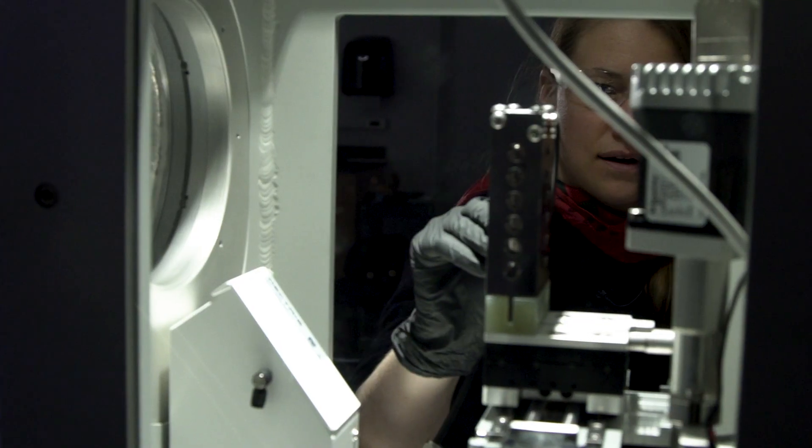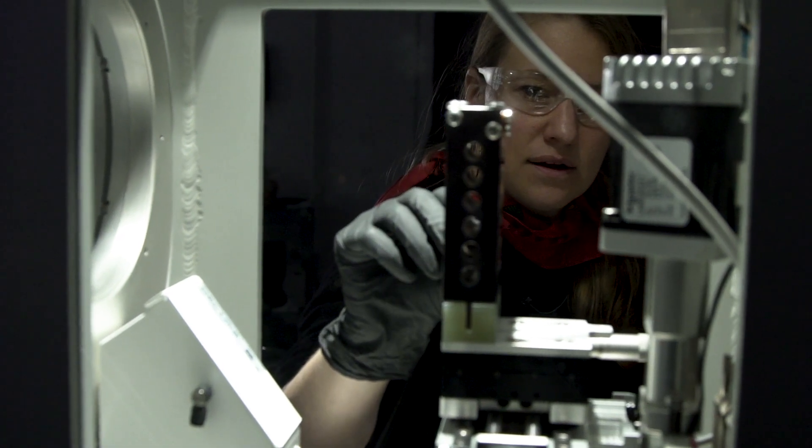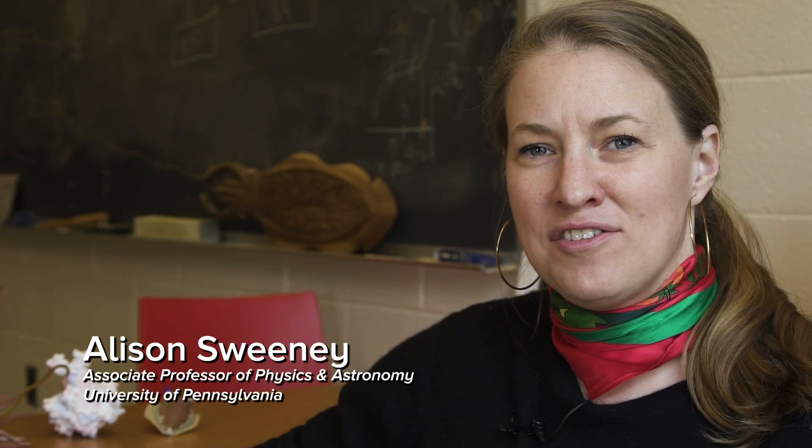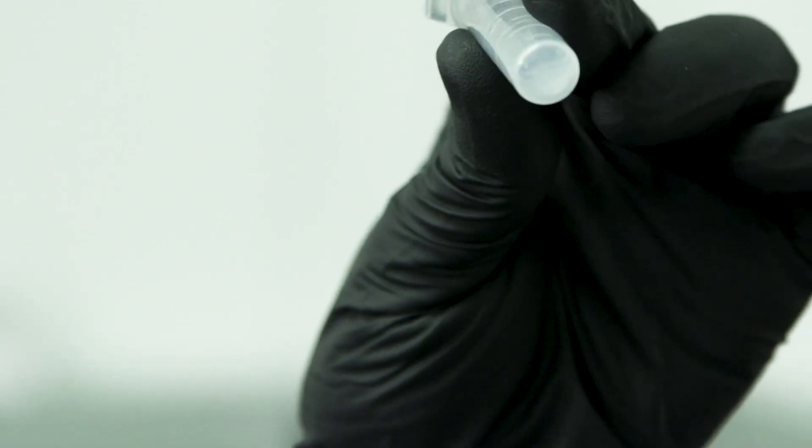My name is Allison Sweeney, and I study the evolution of novel materials in nature. Organisms are made of stuff — a tree is made of wood, and a human is made of skin and bones and muscles. We can think of these things as materials the way engineers do, and ask the question: how did they get that way over the course of evolution?